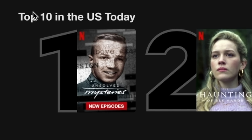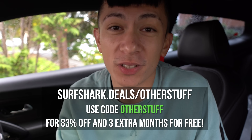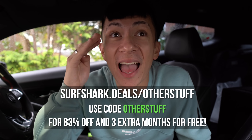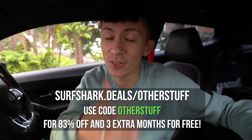Which is absolutely incredible. So if being protected online, having all of your data secure, being able to change country and watch other Netflix libraries, or bypass country restrictions hasn't sold you, then I don't know. But if you guys are interested in using Surfshark, click the link in the description to Surfshark.deals forward slash other stuff, and enter promo code 'other stuff' for 83% off — yes, 83% off — and three months extra for free. Guys, for real, click the link in the description. Huge thank you to Surfshark for sponsoring today's video. Let's actually get this roof off now.